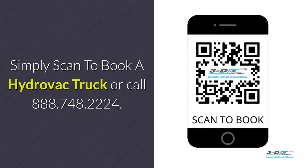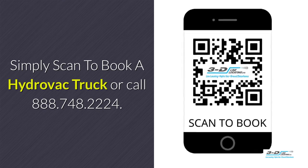Simply scan to book a Hydrovac truck, or call 888-748-2224.